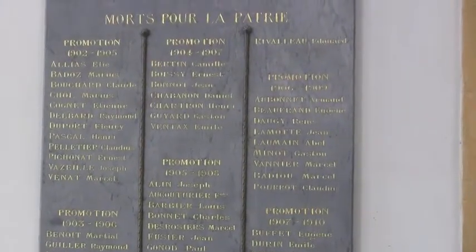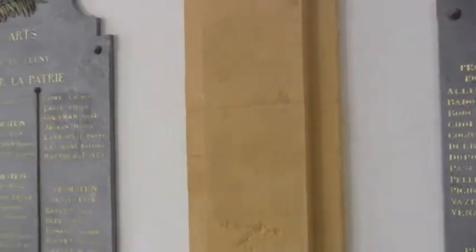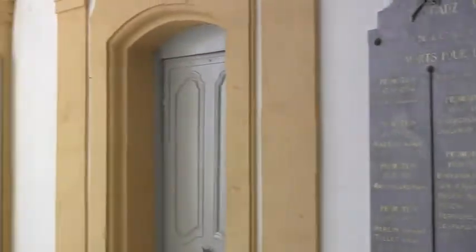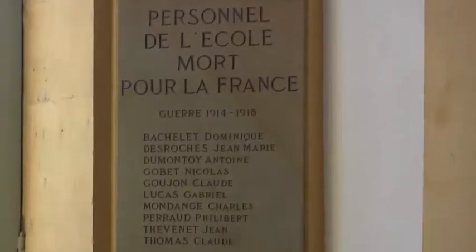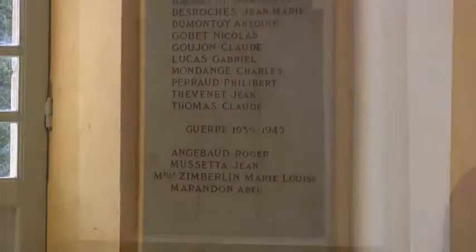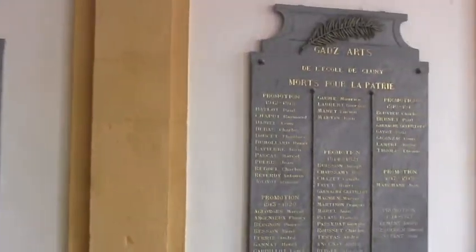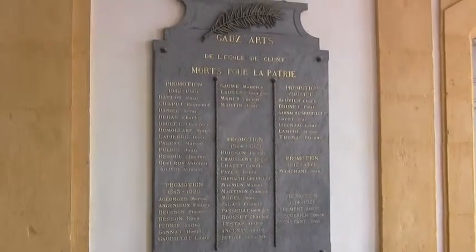Here are the people who died for their country. This is very 1900 — so before World War I. And here's some more. Down here is World War I, and here's some more from World War I. The School of Cluny.